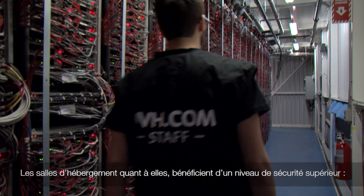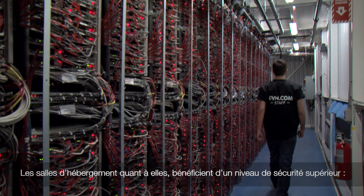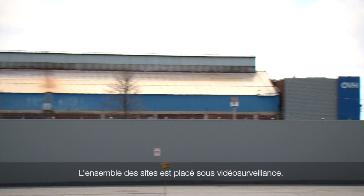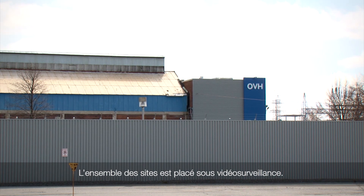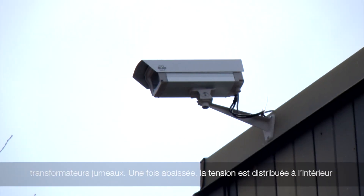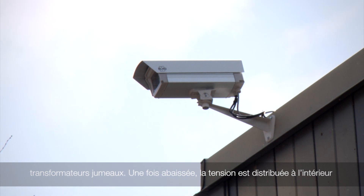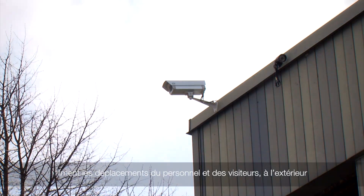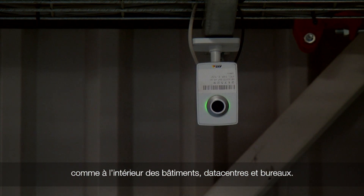The hosting rooms themselves are under even higher security. Only authorized personnel within the company are granted access to the machines. Our data centers are all under constant video surveillance. For example, at BHS, our Beauharnois data center, over 100 cameras record every movement of the staff and visitors, both inside and outside of the buildings, data centers, and offices.